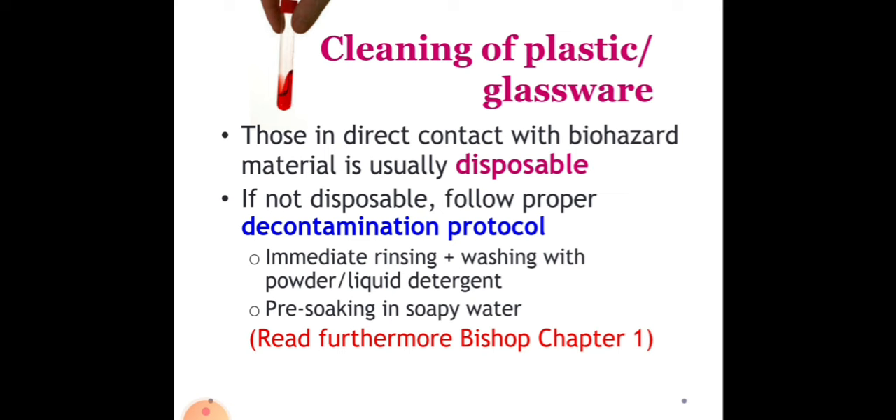Now let's proceed to the cleaning of plastic or glassware. Since glasswares are not disposable, you really need to clean them. Those in direct contact with biohazard material are usually disposable. If not disposable, follow proper decontamination protocol: immediate rinsing and then washing with powder or liquid detergent, then pre-soaking in soapy water. You can read more on this in Bishop, chapter 1.